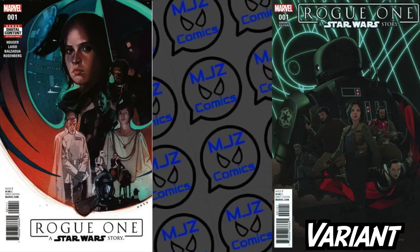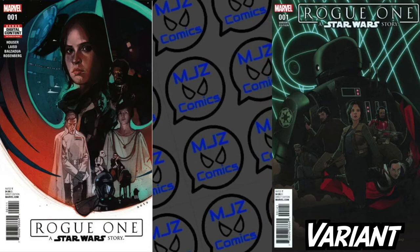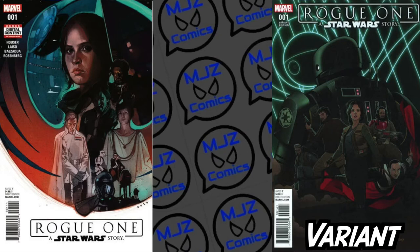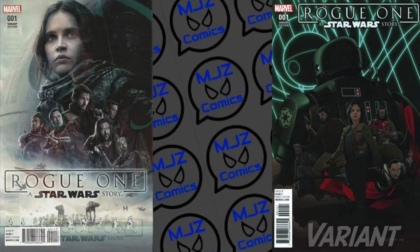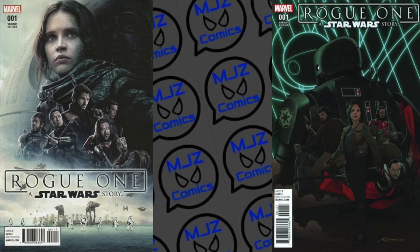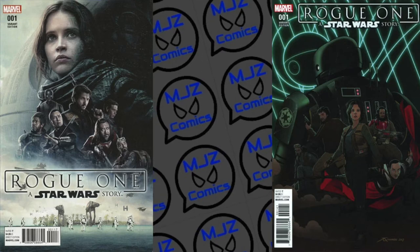The regular edition you can pick up raw for about $25. The variant is about $40. There's a Walmart edition that goes over $100, and then a few more variants related to these books. The 9.8s are around $250 to $300.